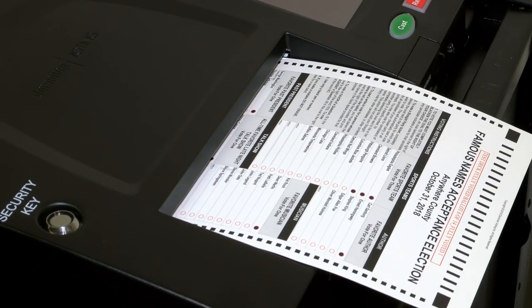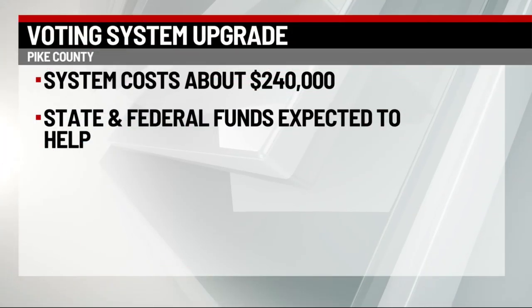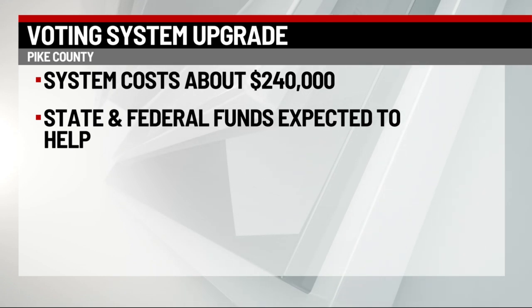In Milford, Brianna Strunk, Eyewitness News. In total, Pike County's new system is expected to cost about $240,000.